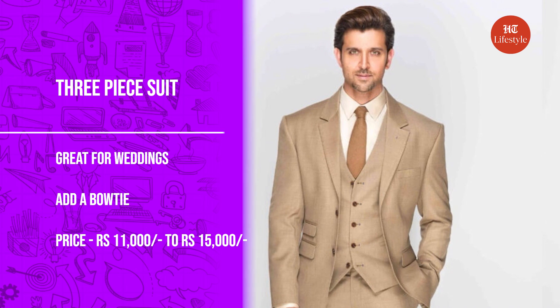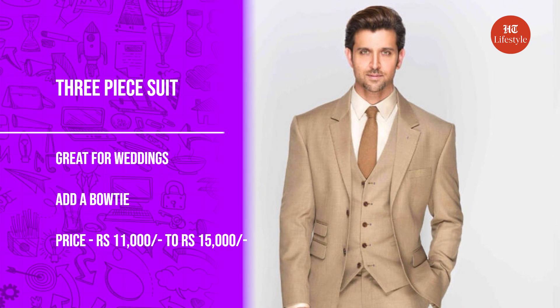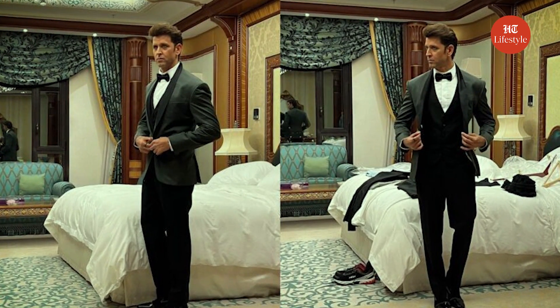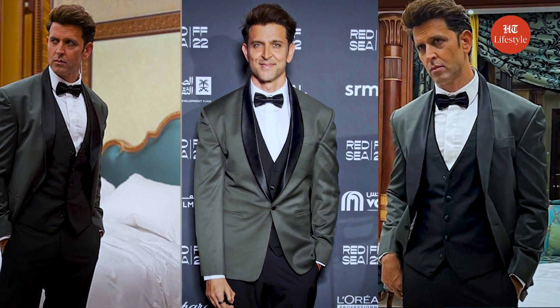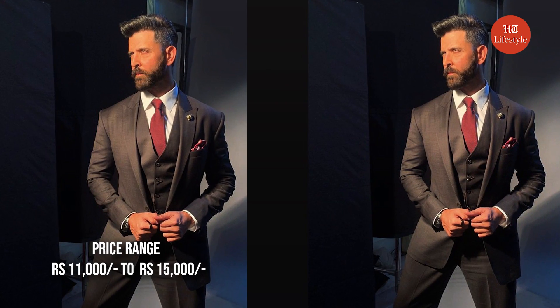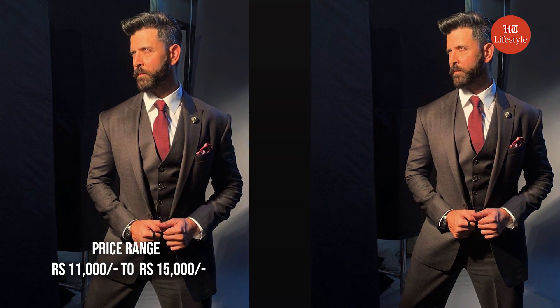The first style we are going to talk about is the classic three-piece suit. A three-piece suit is the most classic way to dress formally at Indian weddings. Take a hint from Hrithik Roshan's sharp look at the Red Sea International Film Festival, where he paired his black trousers and waistcoat with a charcoal grey suit jacket, finishing it with a chic bow tie and a clean-shaven look. You can find this style on brands like Myntra and Flipkart, starting from Rs. 11,000 and going up to Rs. 15,000.